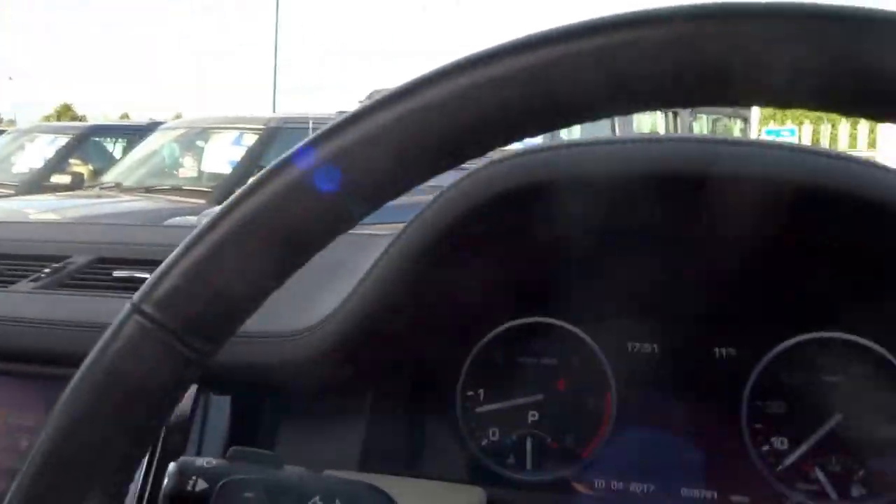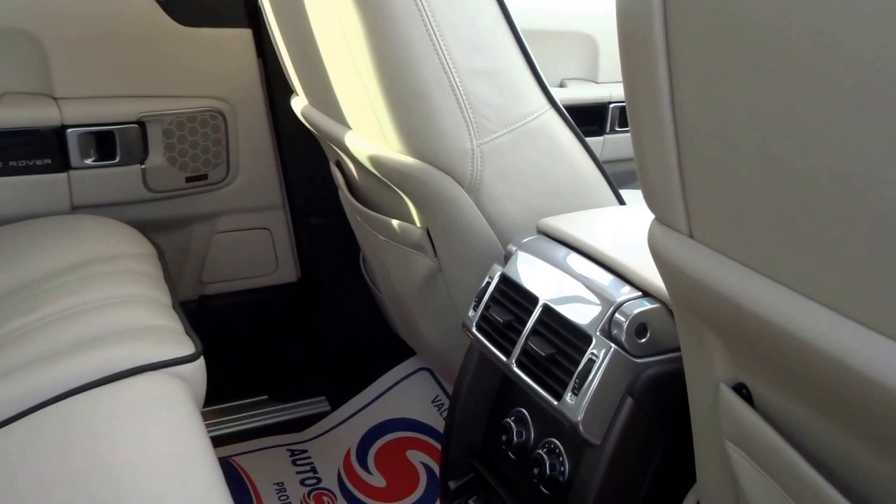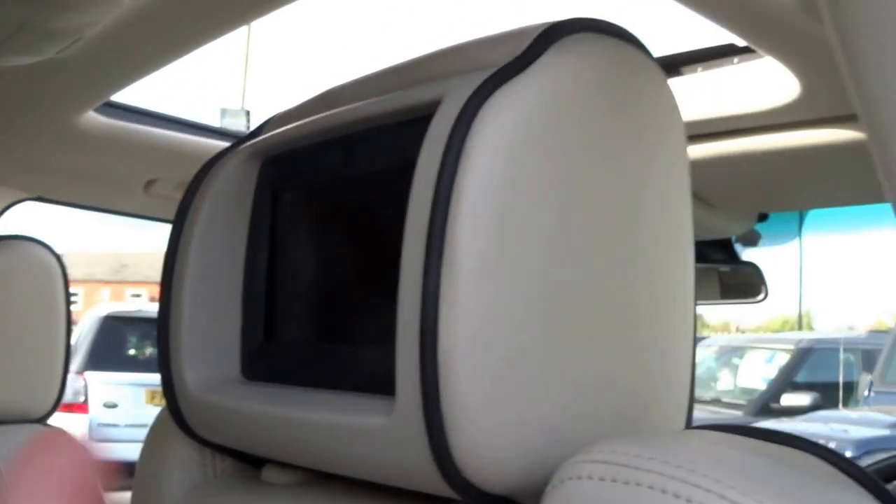Let's take a quick look into the back, because this car is fitted with the rear entertainment screens which can relay information from the front.